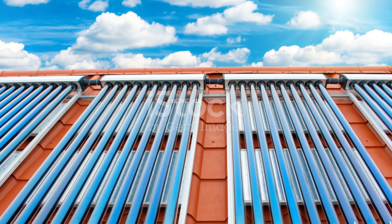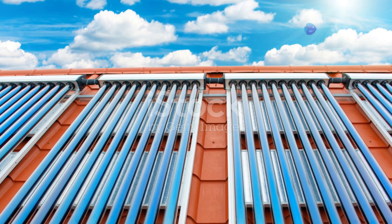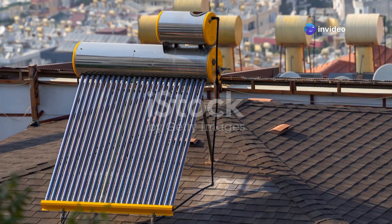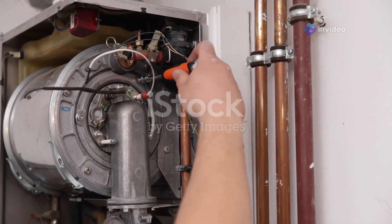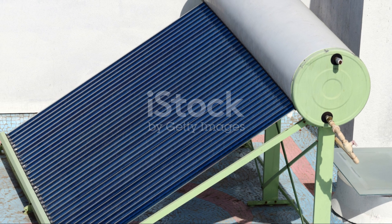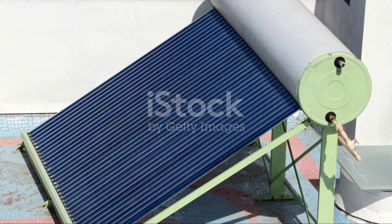A solar hot water heater's basic function is to expose water or a heat exchanging liquid to the sun's rays, then circulate the warmed liquid back into your home for domestic use. The basic components are a storage tank and a collector to trap the sun's heat.